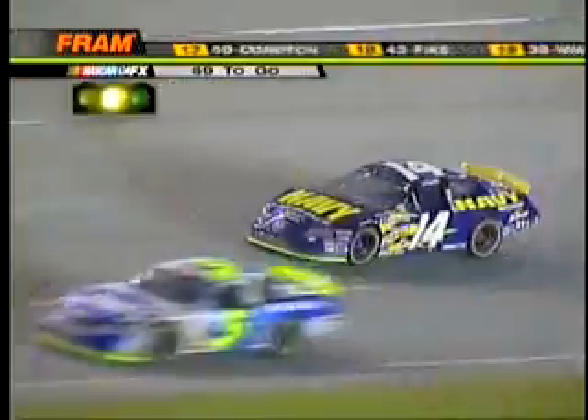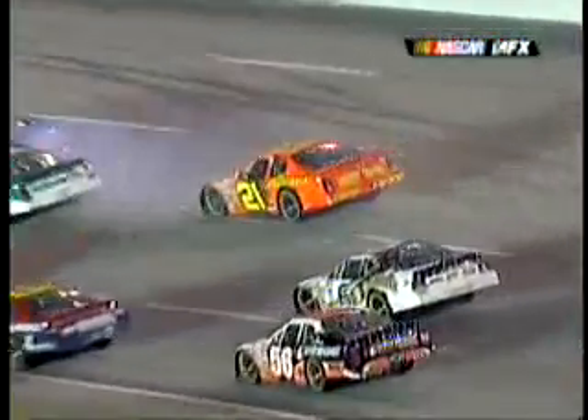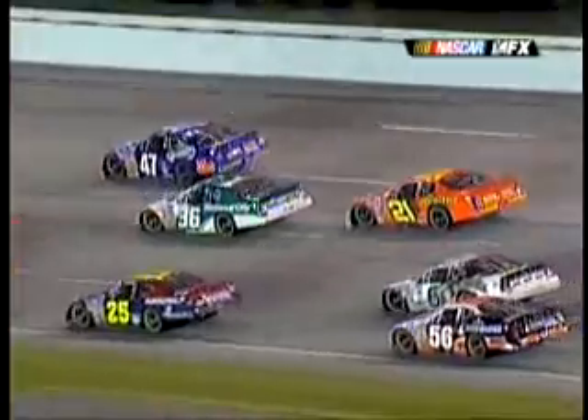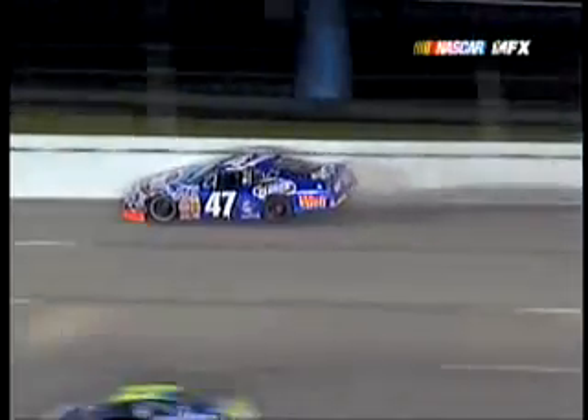What a tough break for David Stremme and Jon Wood. They were both running very strong and had potential top ten cars. Stanton Barrett is on the inside lane, a lap down, way up the racetrack into the side of Jon Wood. Not sure if he cut that tire down for Jon Wood or just pushed him up the racetrack, but Stanton Barrett on the inside lane didn't hold his line.